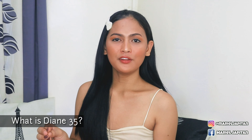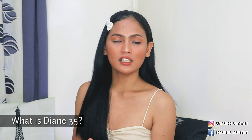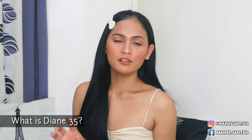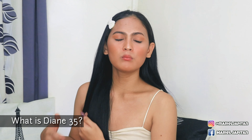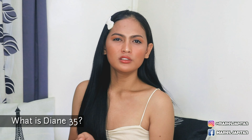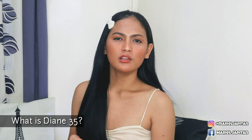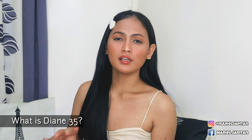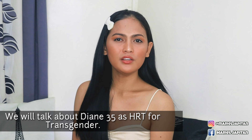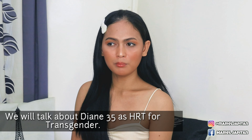First question: what is Diane 35? Diane 35 is a contraceptive or birth control pill para sa mga babae. From the word itself, birth control — which means it controls yung pagbubuntis, irregular menstruation sa babae, yung severe acne, at also yung ibang side effects din ng Diane 35. Diane 35 for transgender HRT or hormone replacement therapy.